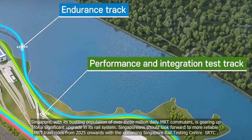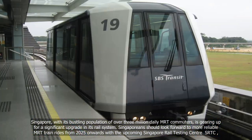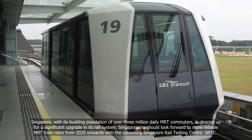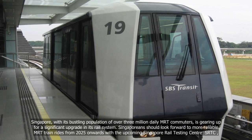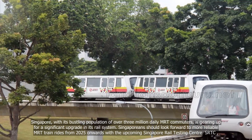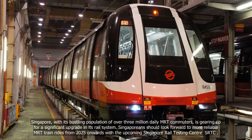Singapore, with its bustling population of over 3 million daily MRT commuters, is gearing up for a significant upgrade in its rail system. Singaporeans should look forward to more reliable MRT train rides from 2025 onwards, with the upcoming Singapore Rail Testing Centre, SRTC.